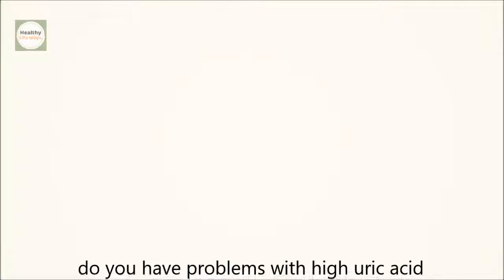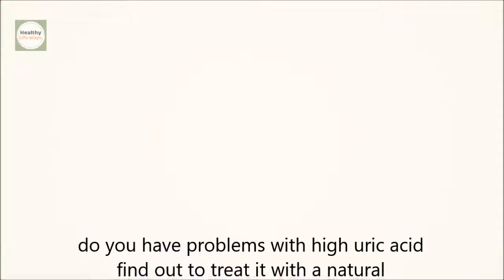Do you have problems with high uric acid? Find out how to treat it with a natural recipe.